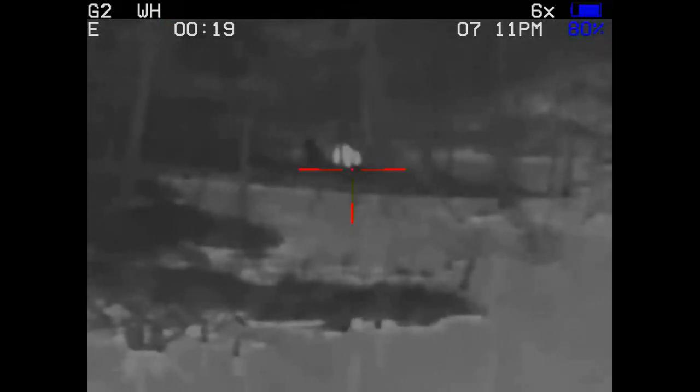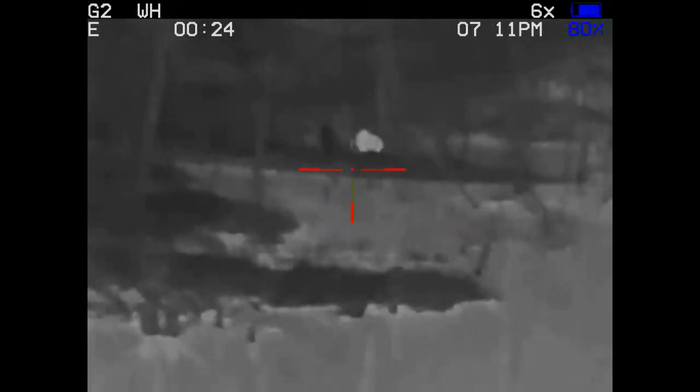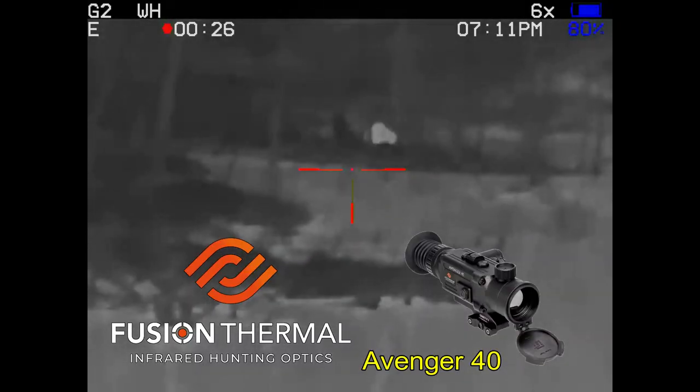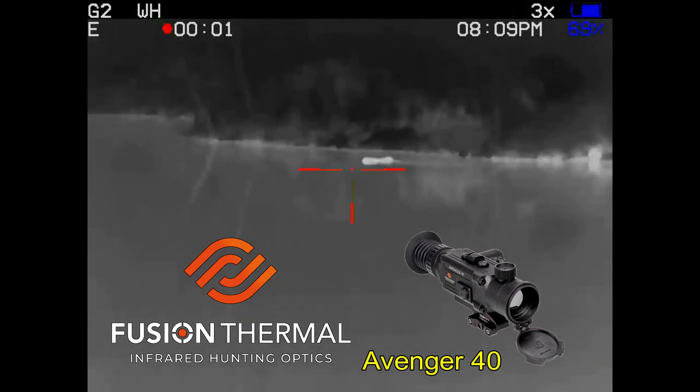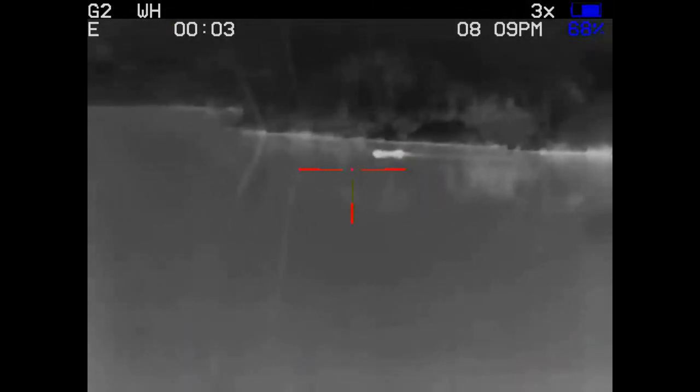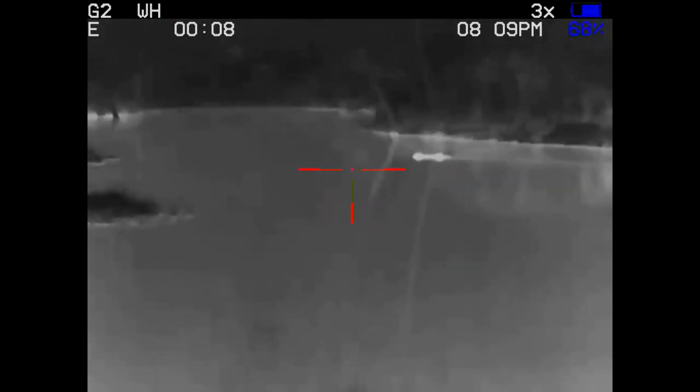I spent most of the evening watching raccoons as they made their way around the tank. Here I'm getting video of one with my Fusion Thermal Avenger 40 thermal weapon sight. I stayed out well past sundown — usually the beavers show up right around sundown — and all I was seeing were these raccoons.